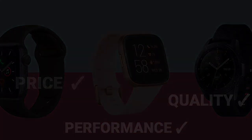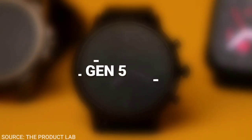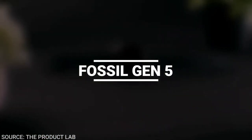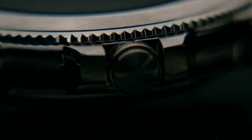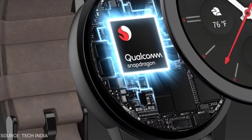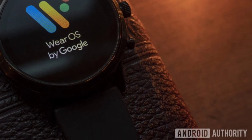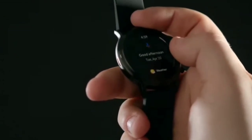Let's start! Number 7: The Fossil Gen 5. The Fossil Gen 5 is an excellent all-around smartwatch. Powered by a Snapdragon Wear 3100 processor and Wear OS by Google, you won't have a smoother experience on other watches.